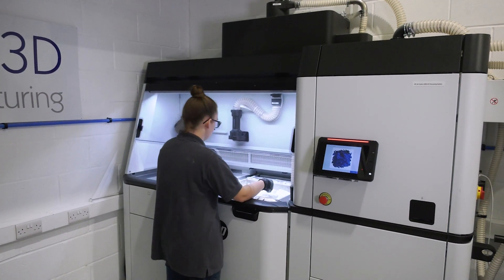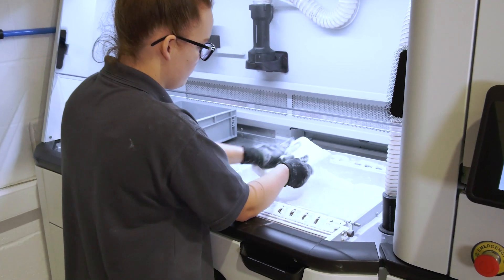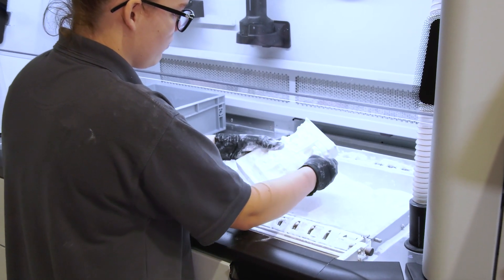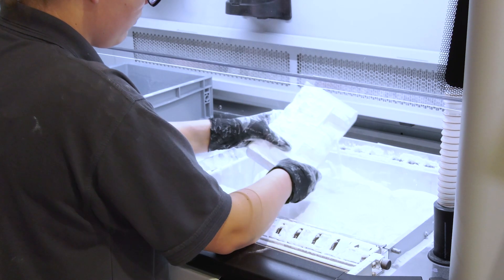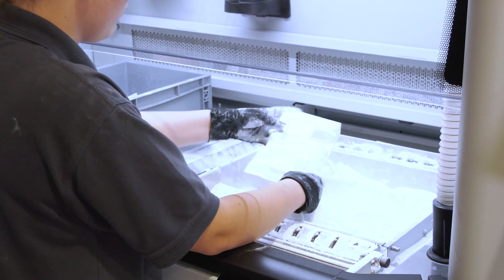We had about 100 machines at one point, and then recently in the last two years we took on MJF as well, when our customers started asking for much more robust, ready-to-use end-use parts — and that's the point that we invested in HP's Multijet Fusion.